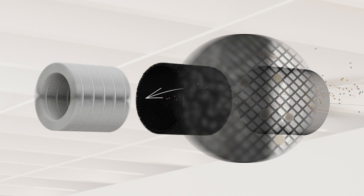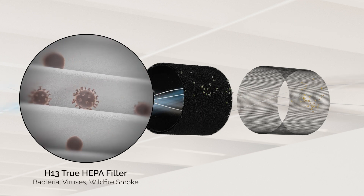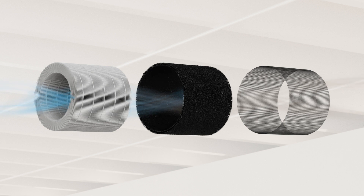The air then travels through the activated carbon filter, where odors and volatile organic compounds are adsorbed. The final stage of filtration is with the H13 true HEPA filter that captures particles as small as 0.1 micron. This includes bacteria, viruses, and wildfire smoke.